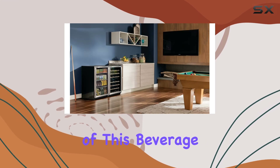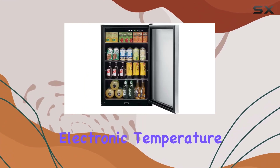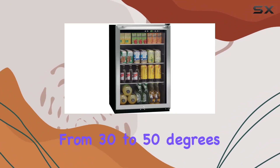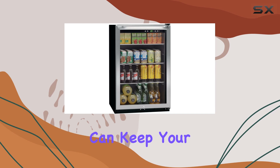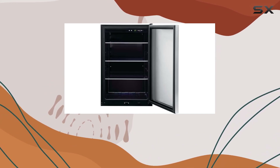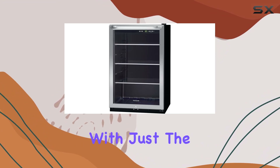One of the standout features of this beverage center is the electronic temperature control with LED digital display. With precision temperature control ranging from 30 to 50 degrees Fahrenheit, you can keep your beverages perfectly chilled to your liking. The LED display makes it easy to monitor and adjust the temperature with just the touch of a button.